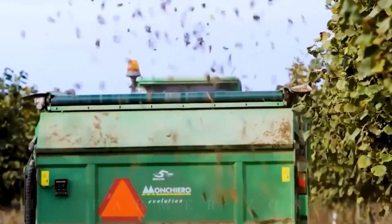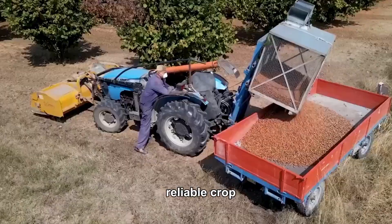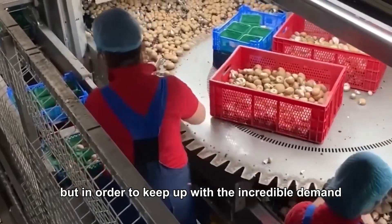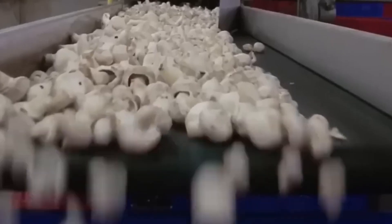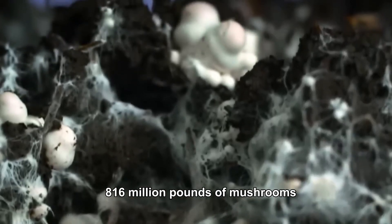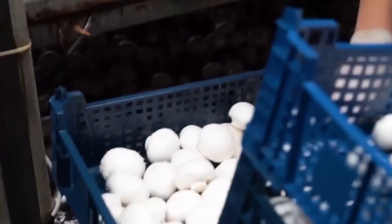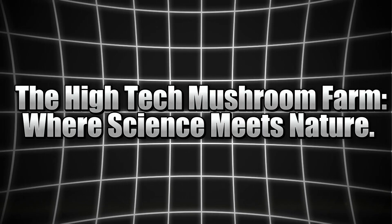That means farmers can hit high yields year-round, making mushrooms a steady, reliable crop. But in order to keep up with the incredible demand for mushrooms worldwide, agriculture technology has to be spot on. Without it, farmers would struggle to keep up with the 816 million pounds of mushrooms harvested annually.